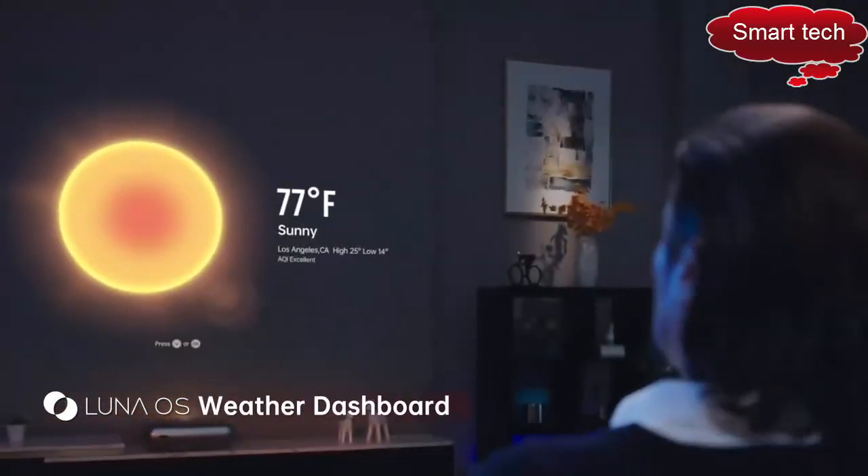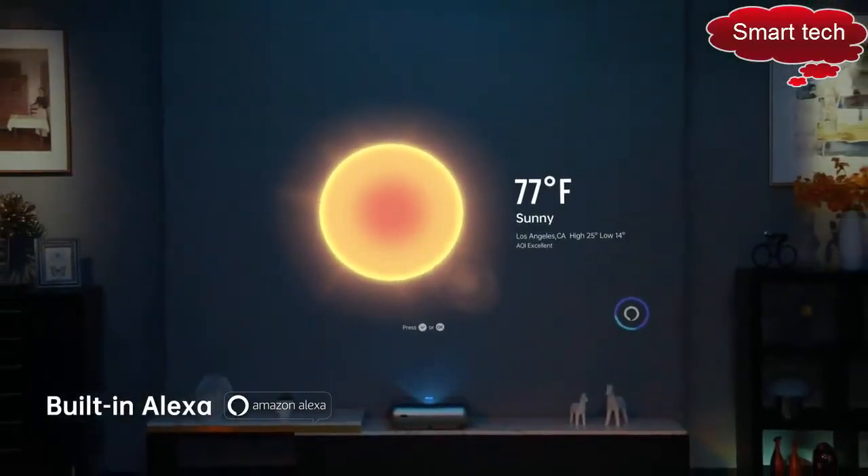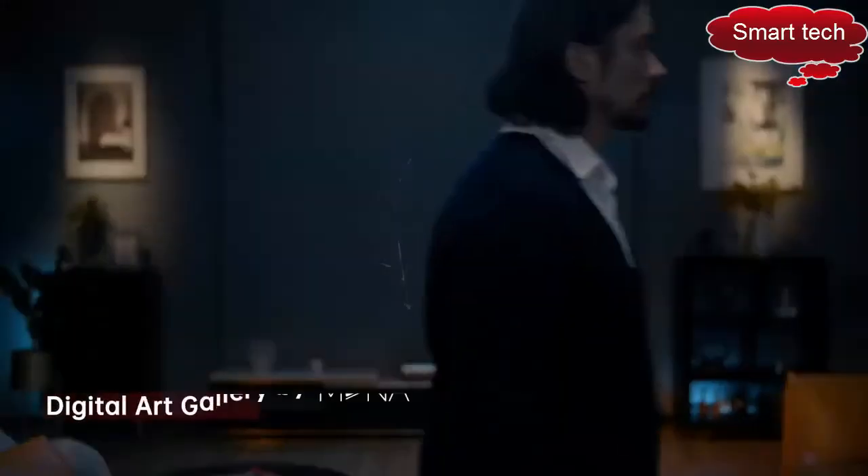You can also make O1 Pro your personal assistant. Send me a meeting reminder for tomorrow morning at 9 o'clock. Okay. Turn off the light. Okay.